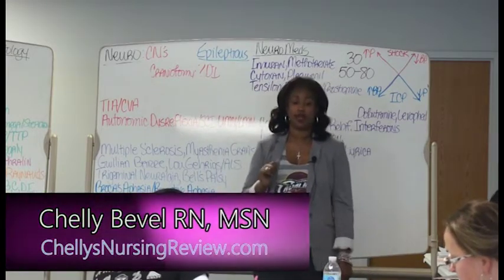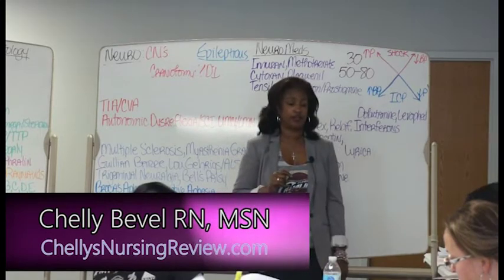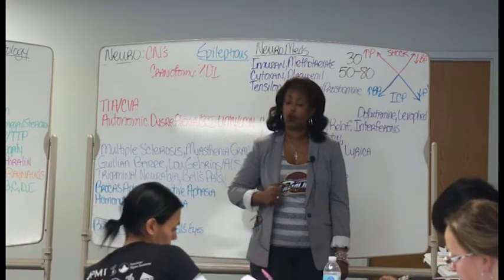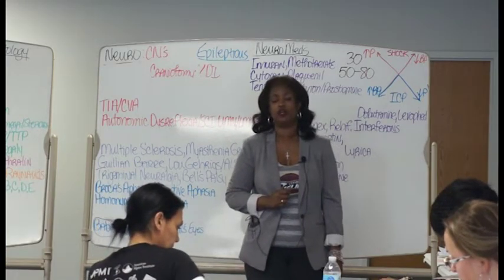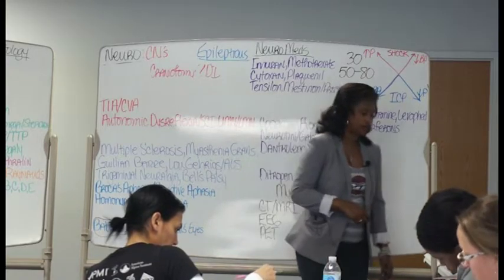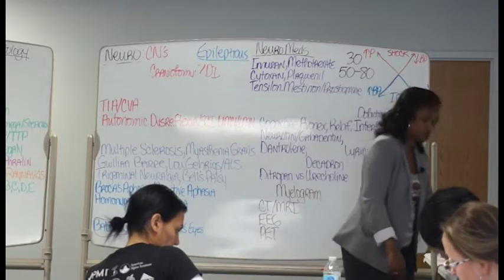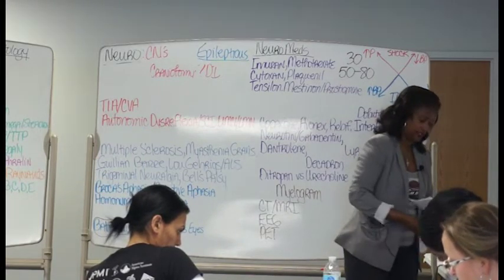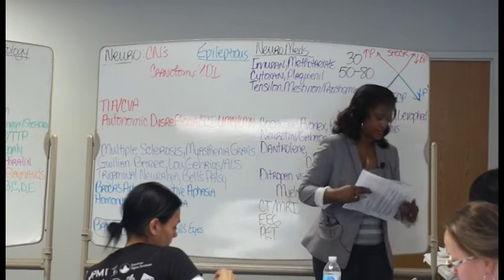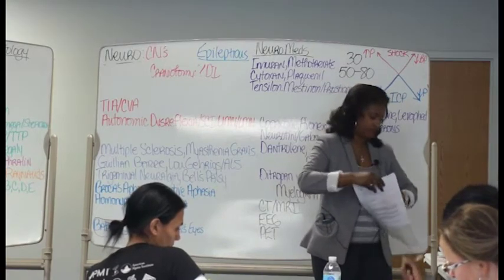Autonomic dysreflexia. Look at the box on the left and highlight — it's a basal dilation. Highlight it. The box on the right should say basal constriction. Highlight it. This patient has an injury of T6 and higher. Highlight that at the top.